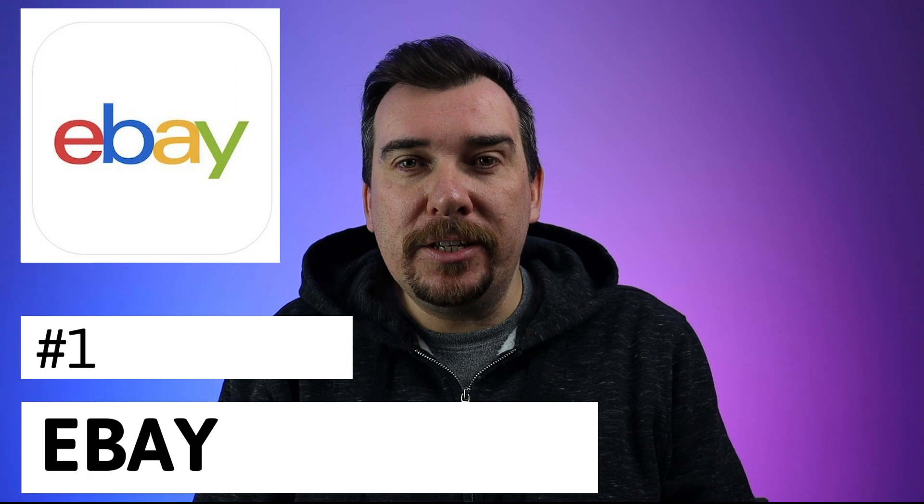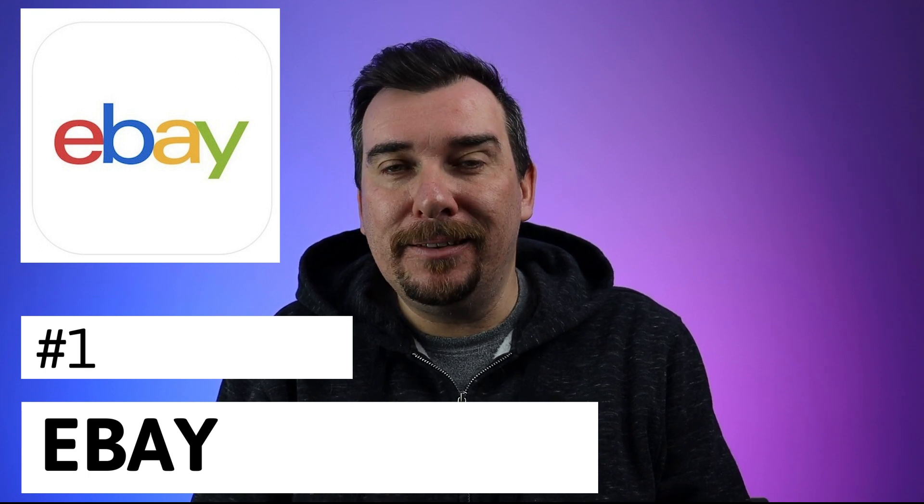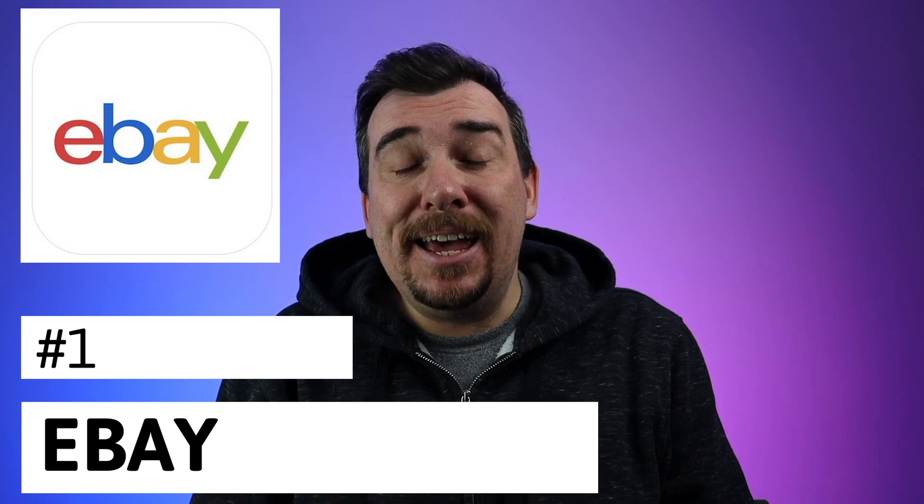The first one is eBay. Now this is an obvious one, but if you're still using a PC and not mobile, you need to stop this immediately and download this app. This app is vital to doing item research out in the field and responding to offers and questions immediately. So make sure you download this app now — in fact, pause this video and go download the app right now.